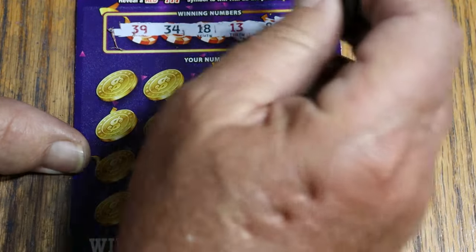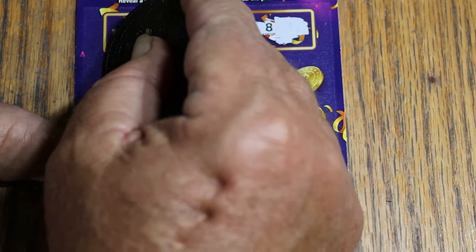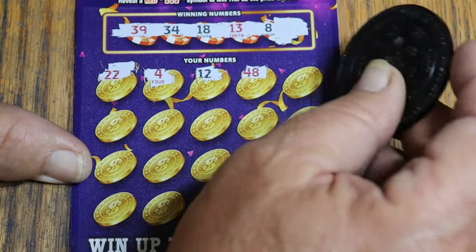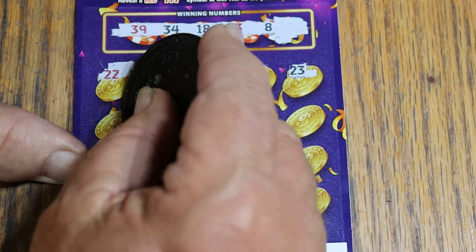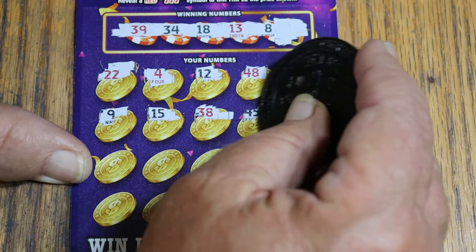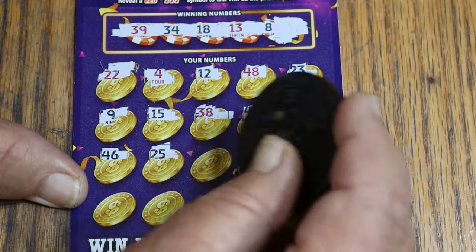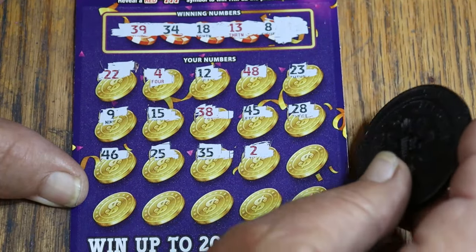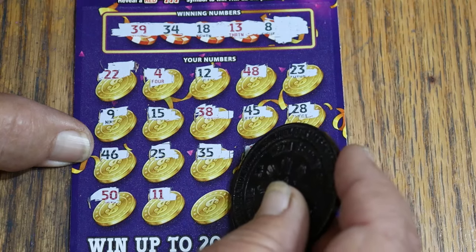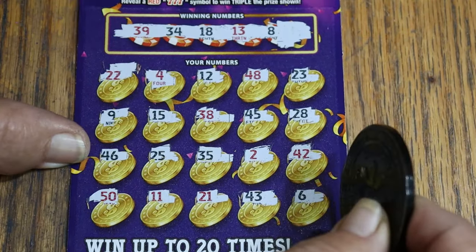Ticket 20: winning numbers are 39, 34, 18, 13, and 8. Scratching through — 22, 4, 12, 48, 23. Nothing on the first row. 9, 15, 38, 45, 28, 46, 25, 35, 2, and 42. Then 50, 11, 21, 41, 43, and 6 in the corner. So the first one's no good.